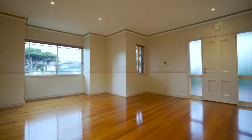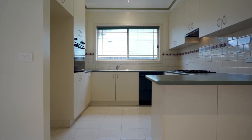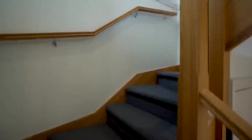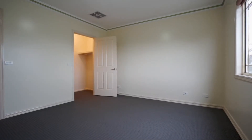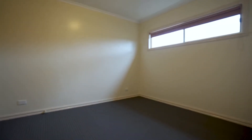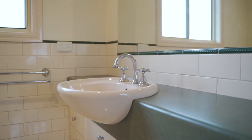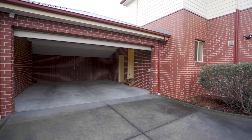Spacious, dedicated living zone. A well-appointed kitchen overlooking an expansive dining area. Three spacious bedrooms with built-in robes and the main with a walk-in robe. A central family bathroom with separate bath and shower. And a walk-through laundry reveals internal access to a secure double garage.